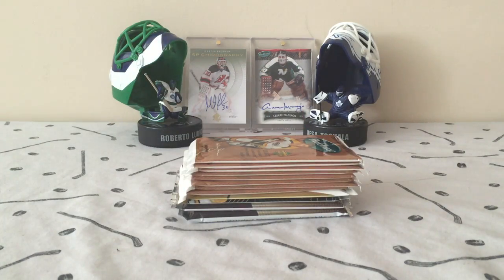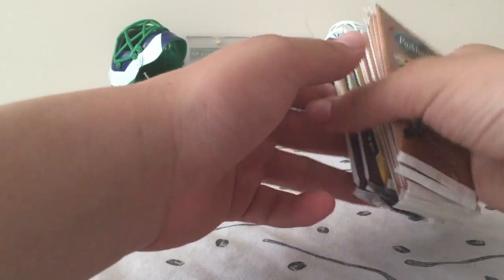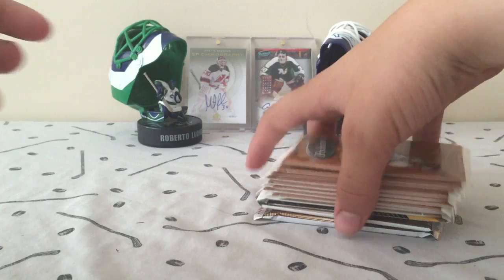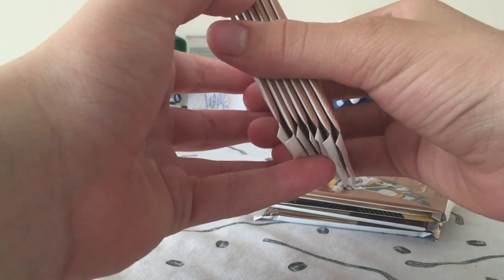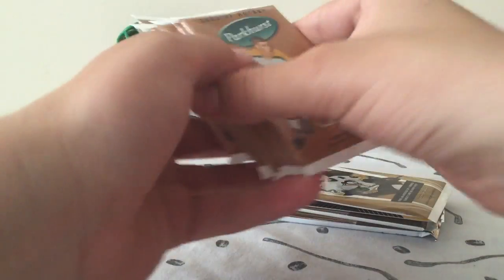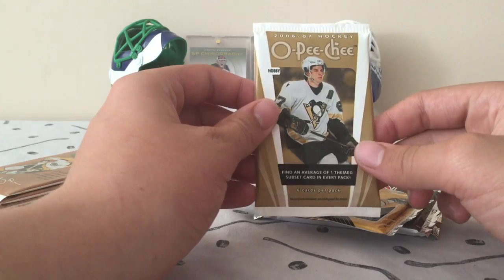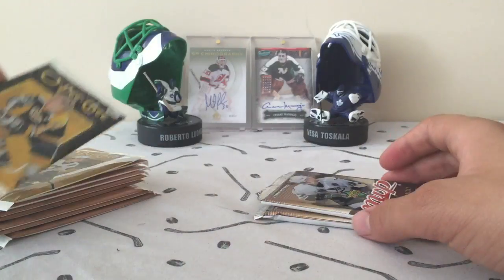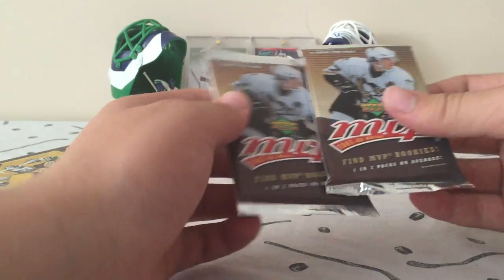So I got 12 more packs here — just a bunch of dollar packs, as many as I could just to fill in. We got 1, 2, 3, 4, 5, 6, 7, 8 Parkhurst 06-07, 1 Hobby Pack of 06-07-08 Hobby, a Peachy, and then 2 MVP 07-08 Hobby. Let's get started.